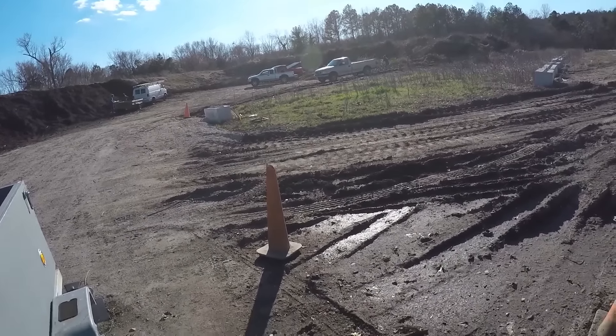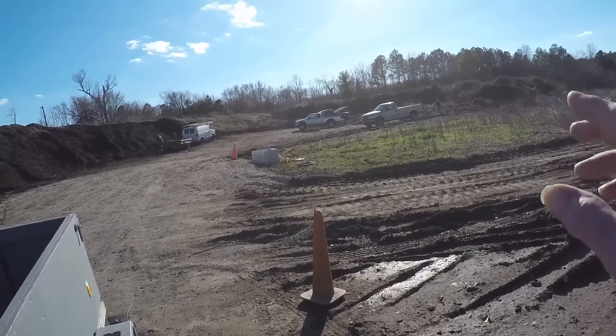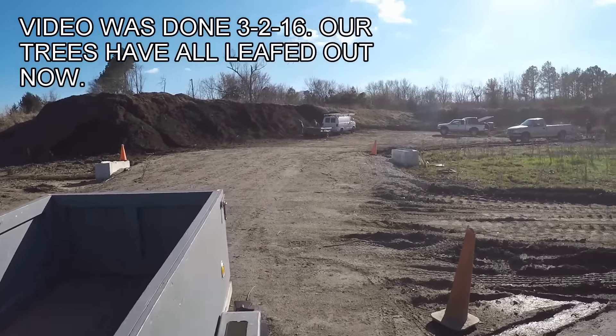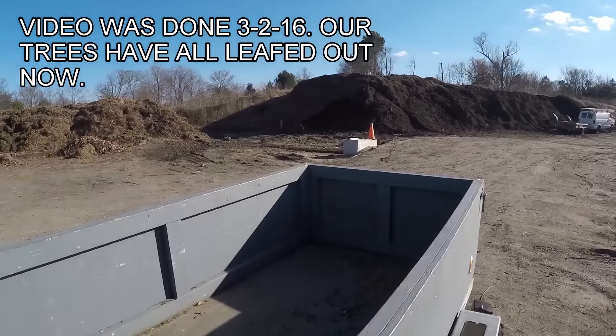We've had so much rain and snow here that it's really muddy over there, so it's really limited. Normally you go all the way back up to that pile. Those people right there are getting free compost, and that compost goes all the way down there where you see the green, all the way back up to here.